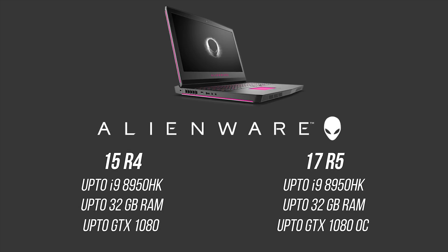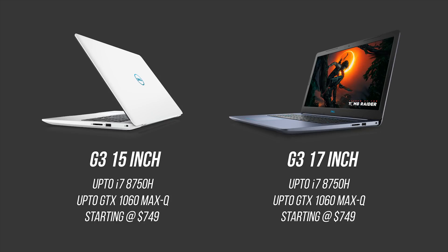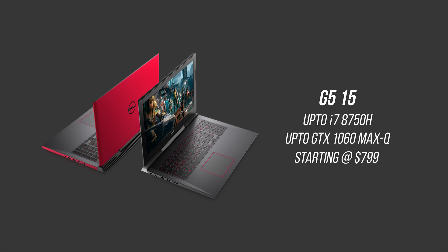...GTX 1070, or a standard GTX 1080. While Alienware provides the higher-end solution, I'm more excited about Dell's new G-series of gaming notebooks since they have something to fit literally everyone's budget. The G3 15-inch and G3 17-inch start at just $749, being only 22mm thick and including 8th generation i7 processors alongside GTX 1050 or GTX 1060 Max-Q graphics. The G5 15 steps things up at $799 or above with similar configurations to the G3.